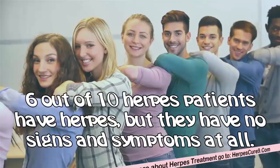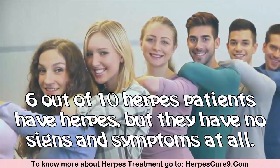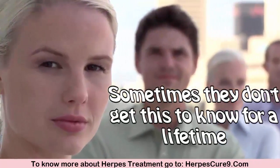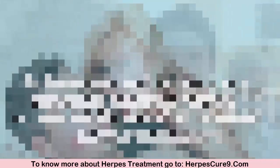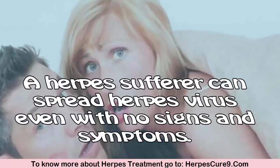6 out of 10 herpes patients have herpes but have no signs and symptoms at all. Sometimes they don't come to know this for a lifetime. A herpes sufferer can spread the herpes virus even with no signs and symptoms.